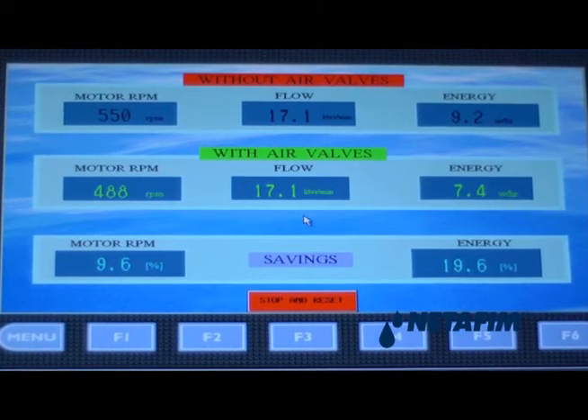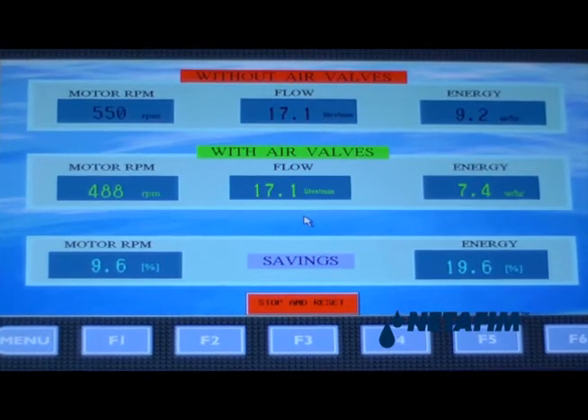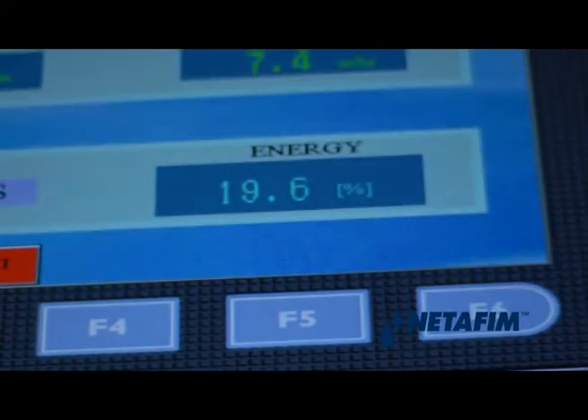Notice the difference between the two energy consumption data results — about a 20% saving. It's amazing. It's 20% energy saving. And if you think about it in the scale of national water distribution, then we are talking millions here.